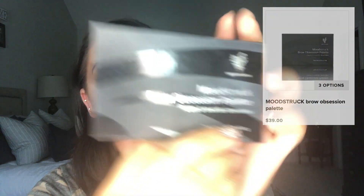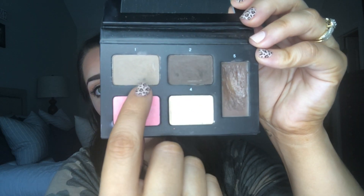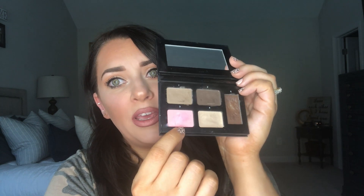This brow palette is the bomb — I'm obsessed. Look how good it looks! Anytime I do my eyebrows with any other brow product I am just not as happy as when I use this palette. Basically this is the Mood Struck Brow Sessions palette from Younique. Mine is in the shade brunette. It's got a wax over here, two different browns, and a highlight — someone told me the highlight is actually to erase mistakes. I only ever use the two browns and the wax.